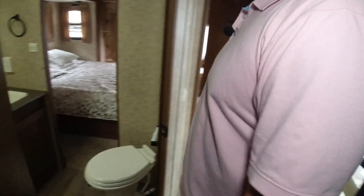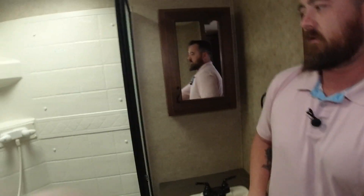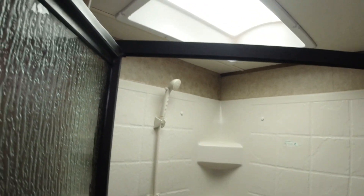As we come over here, we come into our bathroom. We have our real toilet with storage underneath. And this shower is pretty cool — it's a corner shower that can fit somebody up to about 6'3" without ducking, which is always a plus.